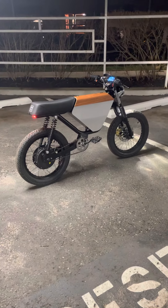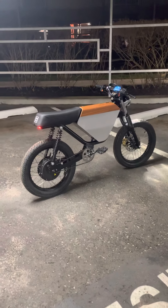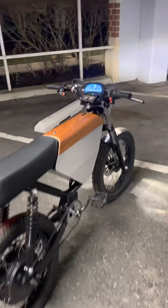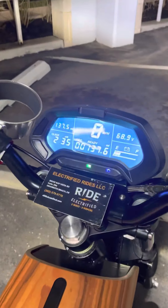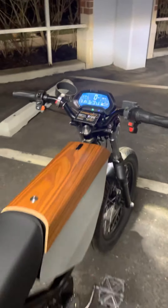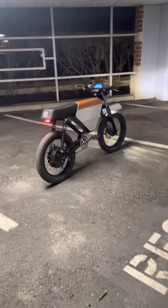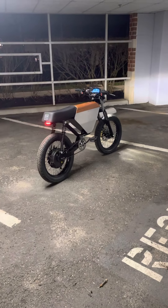This bike is the most recent version — 2022, less than two weeks old, 137.6 miles on it. We are in the middle of a 32-mile ride, going to continue to see how far we can push the range.